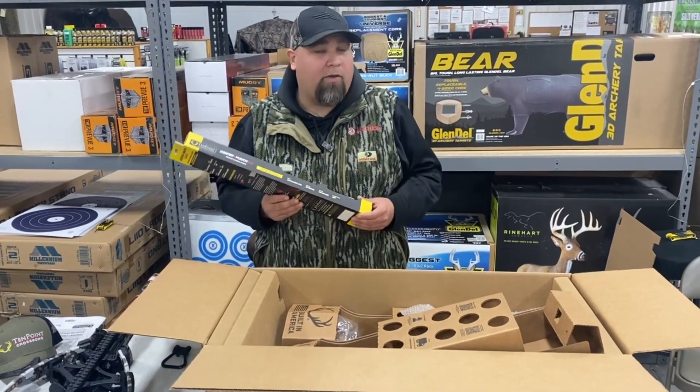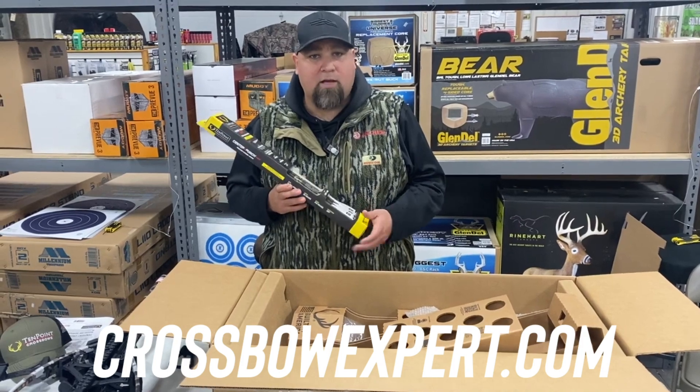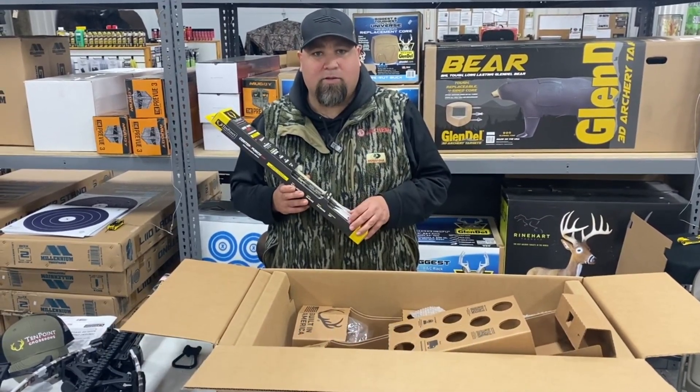Check us out and keep your eye on YouTube for more videos as we get into more testing and more detailed videos of the TRX. You can find them at CrossbowExpert.com.